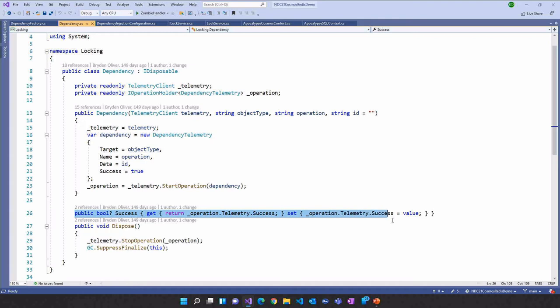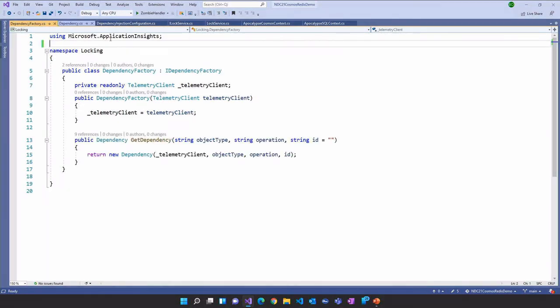We've got a success property — we can set success to false if whatever was going on failed. And here's the magic: at the end when we drop out of our using statement, it will automatically do the stop operation and clean up. What we've really done is turned the majority of this boilerplate code into a nice simple operation. We can even extend further and build a factory for this with a get dependency method where we just pass object type, operation, and ID. We'll see how we use that a bit later.